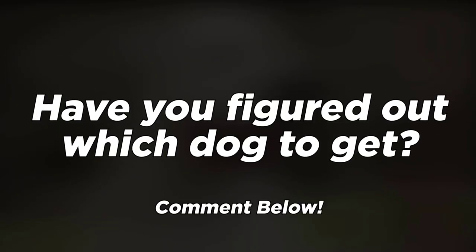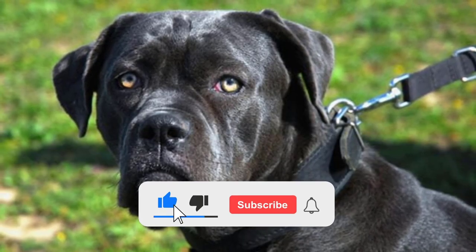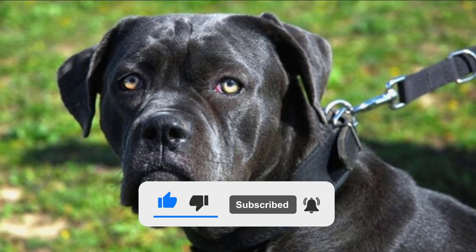Please like the video if you find it useful. Subscribe and hit the bell icon for more to come. And we'll see you next time.